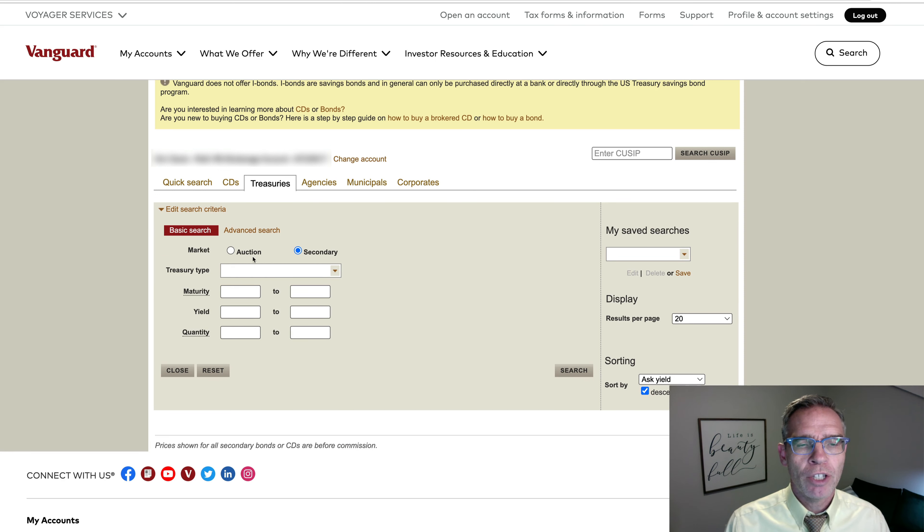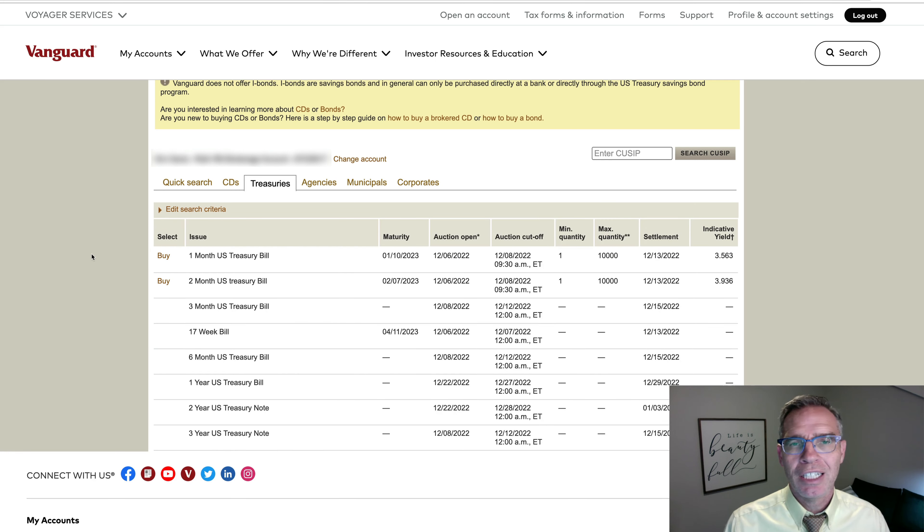It will then ask you whether you want to buy on the secondary market or at auction. I want to click at auction. It then gives me options I can choose from. In this case, it only gives me the one-month and two-month treasury bills to purchase at auction, and it tells you when the auctions open and when the auction cutoff date is. In this case, the auction cutoff would be tomorrow morning at 9:30 a.m.